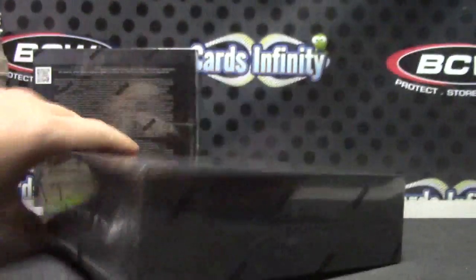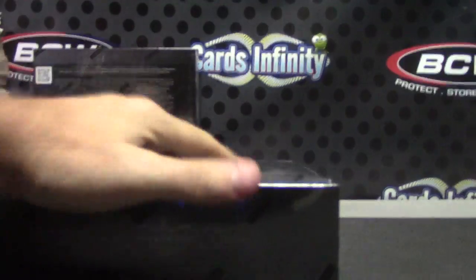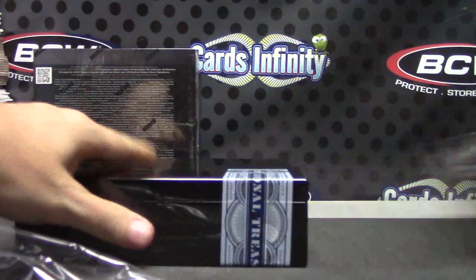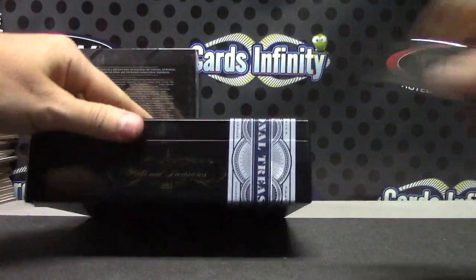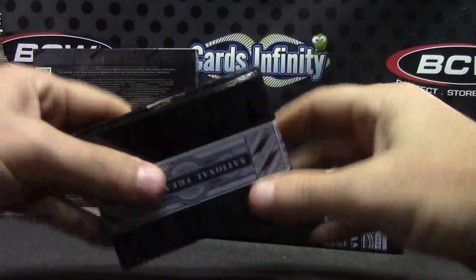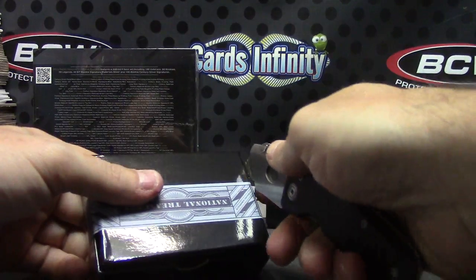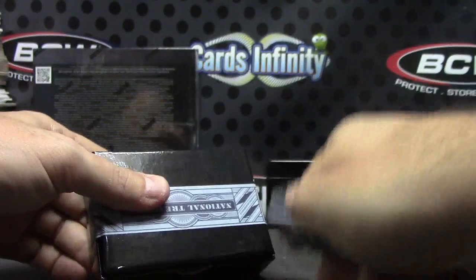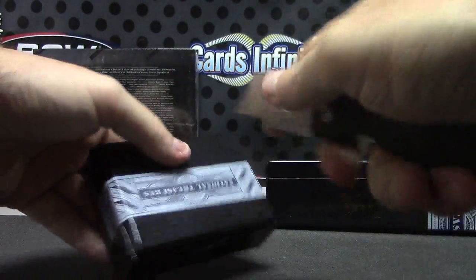Chris Maughan is going to try box number three, 2014 National Treasures. Another fat one — this one might have one of those footballs. The door just blew open — never mind, it closed. The rain's blowing the door open.